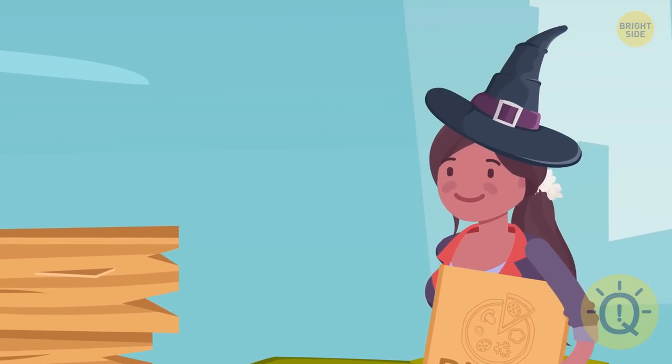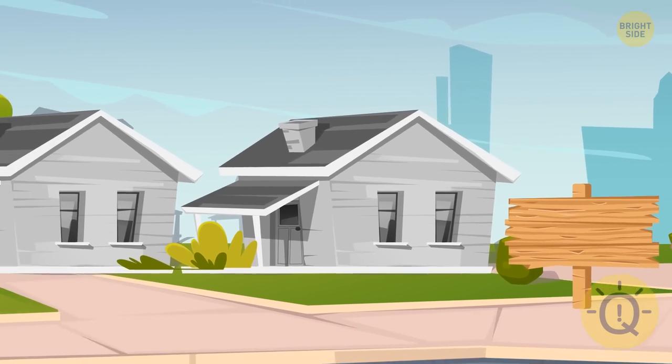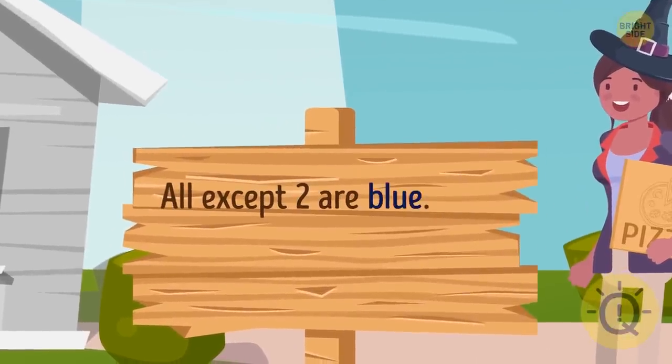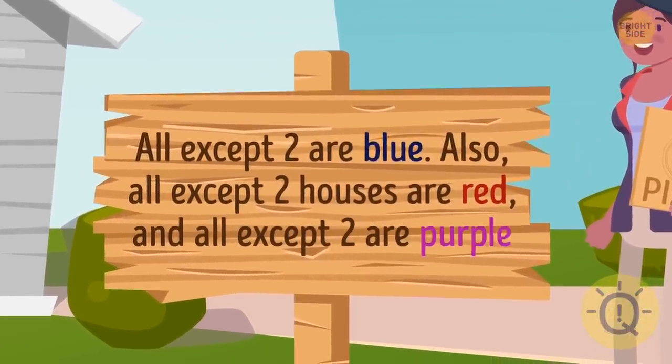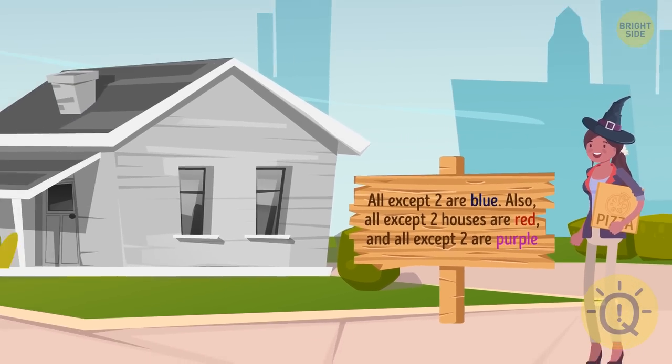On the way, Maya decides to take a new route. She finds herself in the middle of an unfamiliar street and sees some cute little houses. All except two are blue. Also, all except two houses are red and all except two are purple. Can you figure out how many houses of each color are present on that street?